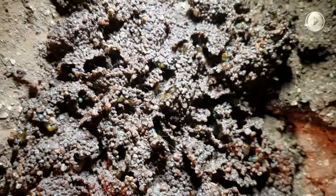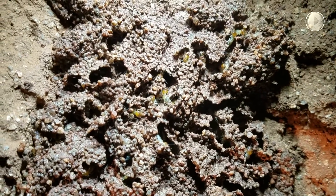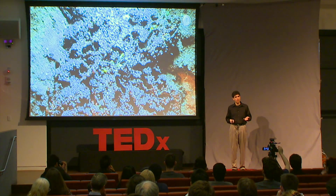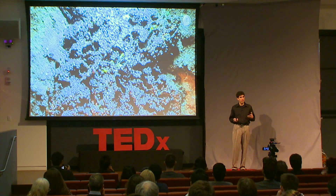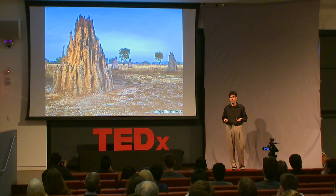Each termite is just doing its own thing. They don't have a blueprint of what they're trying to build. They don't know what the other termites are doing or what the rest of the mound looks like. They're not getting instructions from the queen. In fact, these termites are blind. Each one is just going around, running into whatever situations it does, and does whatever it naturally does in that situation. Those rules are such that all of them acting together wind up building these enormous, complicated structures. That's kind of amazing.